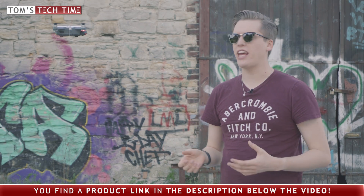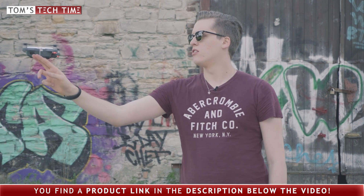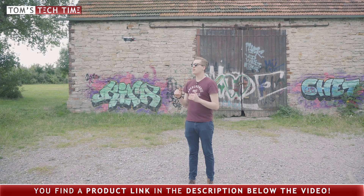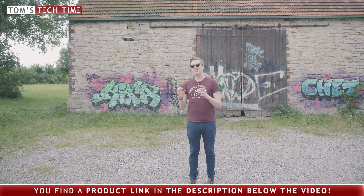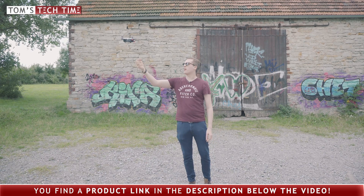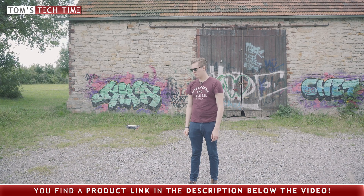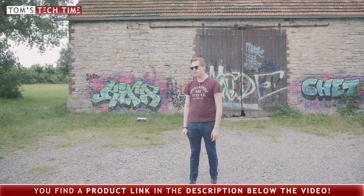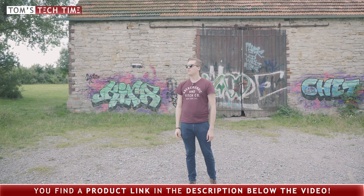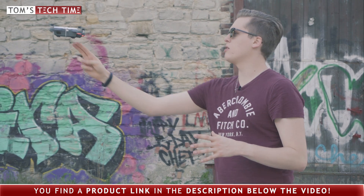What happens if the DJI Spark gets hit by an object in air? It is actually pretty stable. The only thing I noticed is that the barometer isn't quite precise. You can see it was over here at the beginning and right now it's up there. It's raising height slowly but not really fast. It always tries, as you can see, to get back towards its original position.